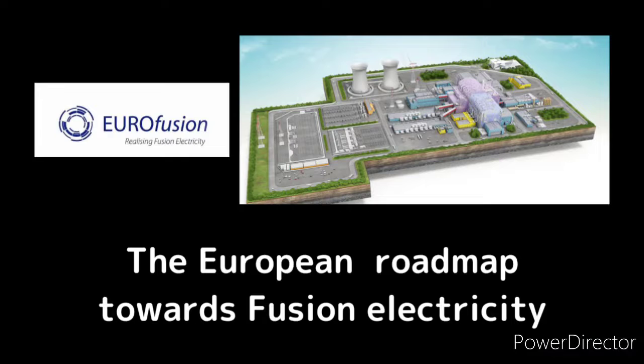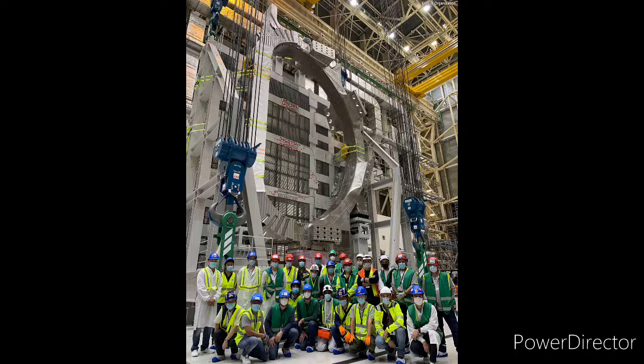Hello everyone. The paper we will discuss today is the European Roadmap towards Fusion Electricity, Chapter 6: Tritium Self-Sufficiency.